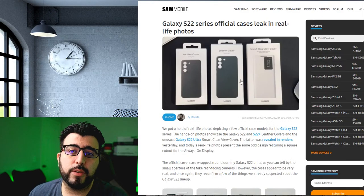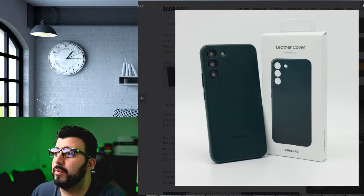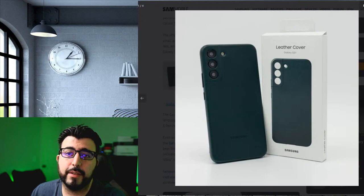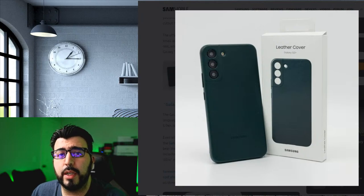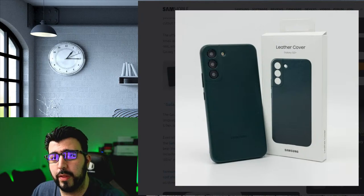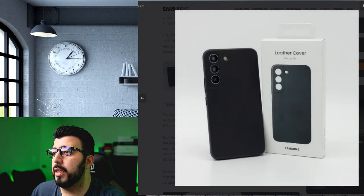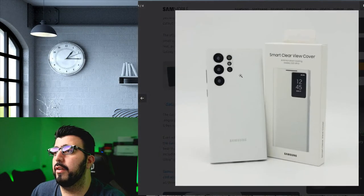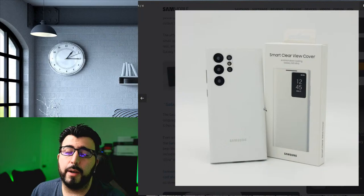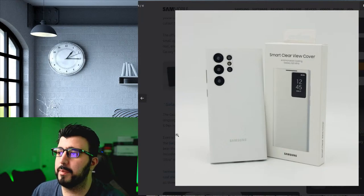As for the S22, we also have the leaked cases showing two leather covers and how they look. I want that green, but unfortunately I don't think the green will be available on the Ultra with bigger storage — it's generally only the black that gets the larger storage options. You can see the regular S22 smart cover and how it'll look for the S22 Ultra — pretty much the same, with a slightly different screen window.